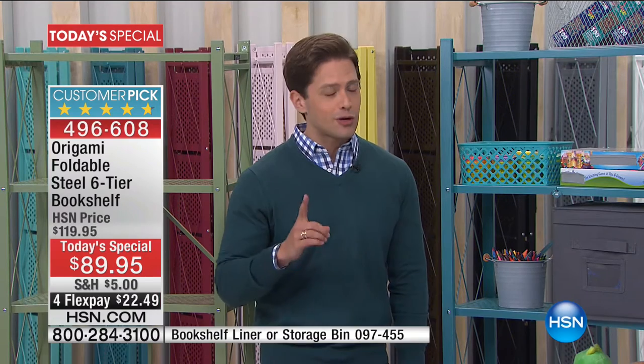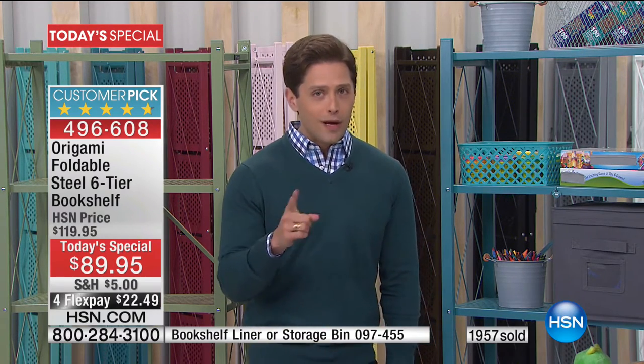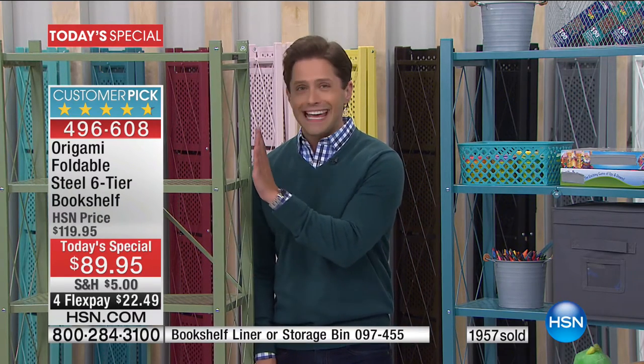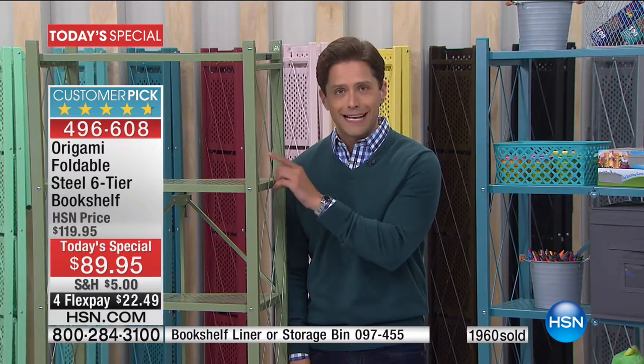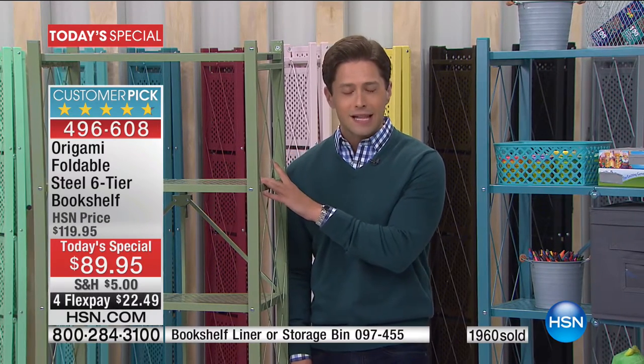If you want a special color and you've got your heart set, get your order in early. We are close to 2,000 sold and I'm now in double digits on the sage. I think it is the hit of the year — we are going to have to make more, but you are only going to be able to get sage if you pick up the phone in the next three or four minutes.